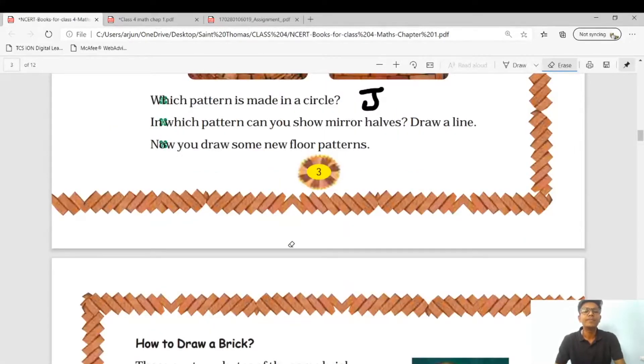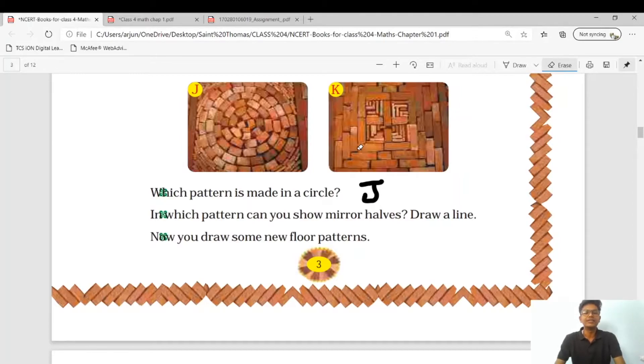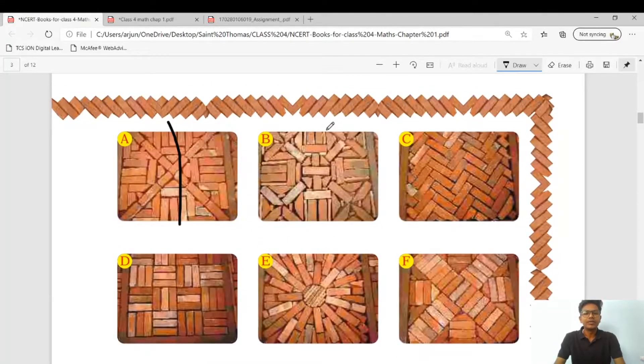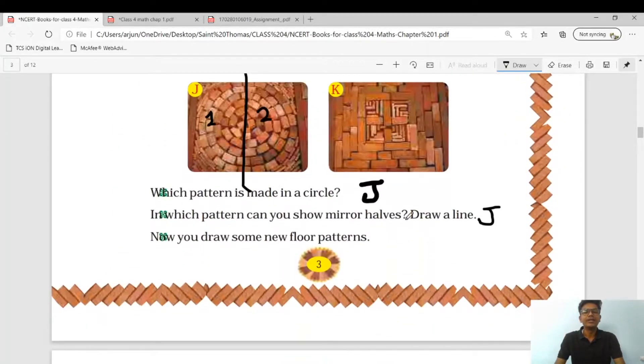In which pattern can you show a mirror half — draw a line? What do we understand by mirror half? If you divide any picture into two equal parts, then the first part and the second part should be equal. So if we divide picture J in two parts, the first and the second part look similar, so the answer includes J. Actually, all these patterns have mirror halves. You can see that if you divide A, B, or C, every pattern has a mirror half, so all answers are possible.